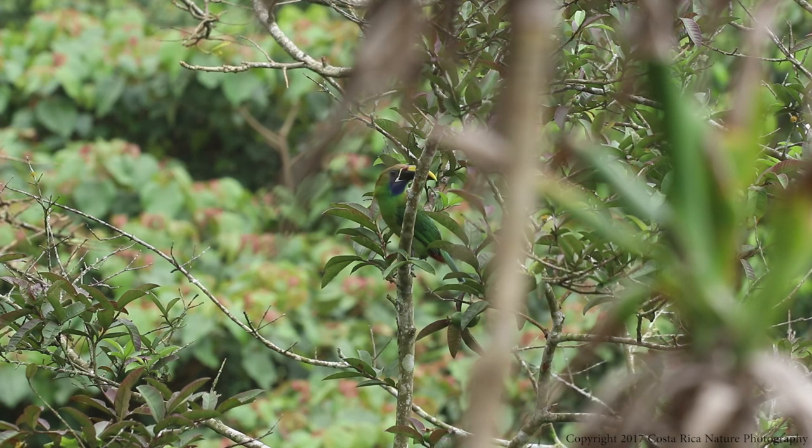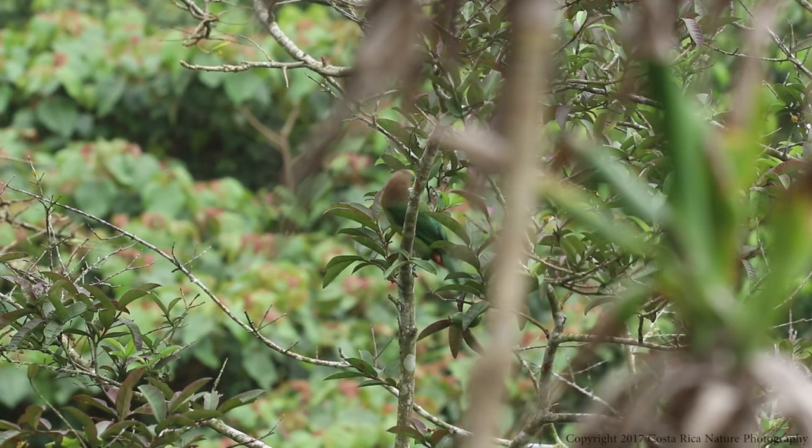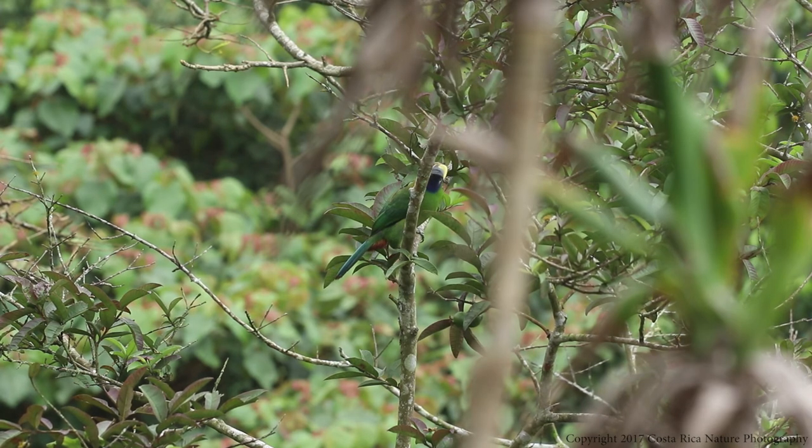They prefer to live in mountain forests at altitudes from 2,000 to 7,500 feet. These birds mostly nest in old woodpecker holes, laying 2 to 4 eggs. The young are both blind and totally naked when born, but within a month and a half, they are usually ready to leave the nest for the tropical rainforests.